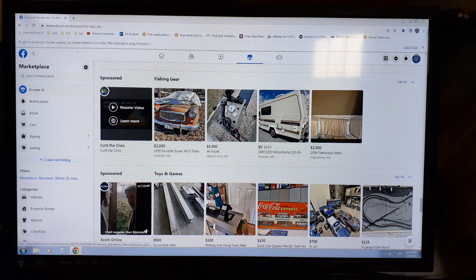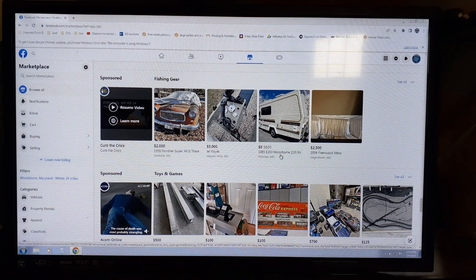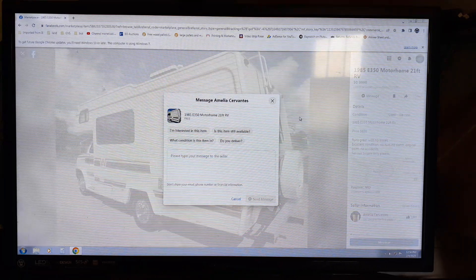Oh, right here might be one — it costs zero dollars. It's an 1985 E-350 motorhome, 20-foot RV motorhome. It's a scam. No other pictures. It says 'priced firm, runs great, no issues.' I'm going to message them just to prove it's a scam.